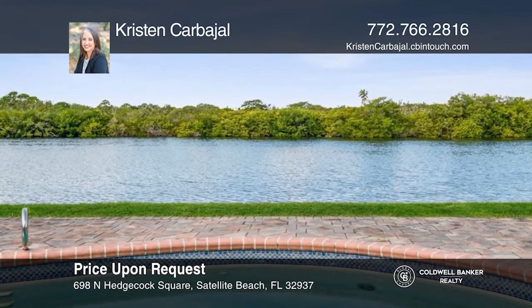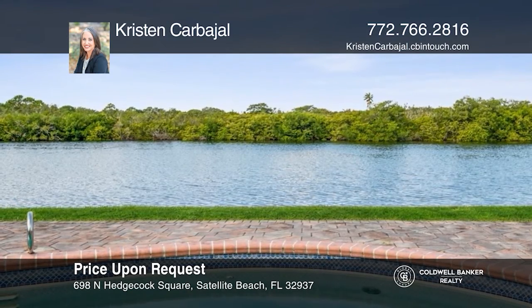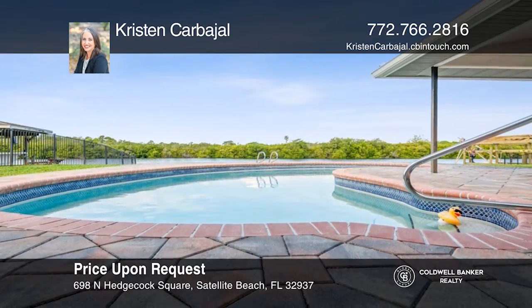This 4-bed, 3-bath pool home is right on the Grand Canal. Enjoy breathtaking sunsets and proximity to the ocean. Check it out today with Kristen Carvajal.